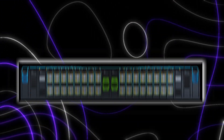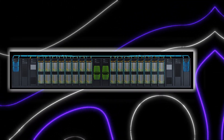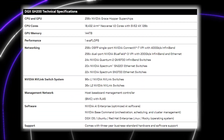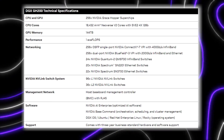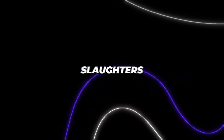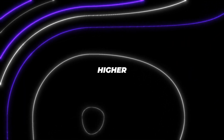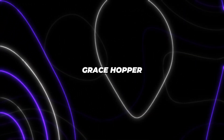That brings us to the DGX GH200, NVIDIA's new flagship AI supercomputer purpose-built around 256 of these new Grace Hopper chips. This machine delivers an astonishing one exaflop of computing power, leveraging 144 terabytes of aggregate system memory. NVIDIA says this new DGX delivers up to 500x higher performance thanks to the ridiculous bandwidth and tight integration of Grace Hopper.